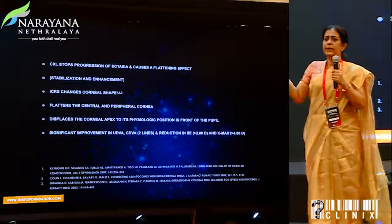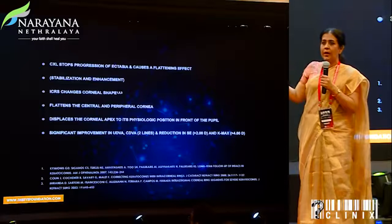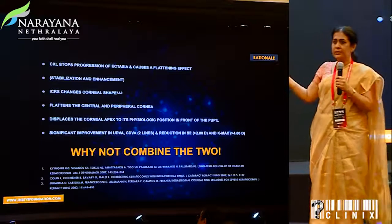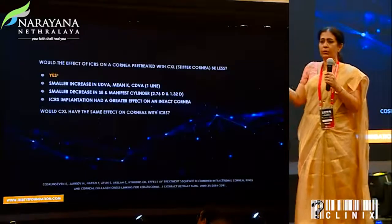Then came the thought of intrastromal ring segments with crosslinking — it made so much sense that if you could reshape the cornea to a more physiological cone and then crosslink it, that would be the way forward. Would you do it at the same time or at different settings? It made sense to do it simultaneously, though results were nearly equal in both approaches.